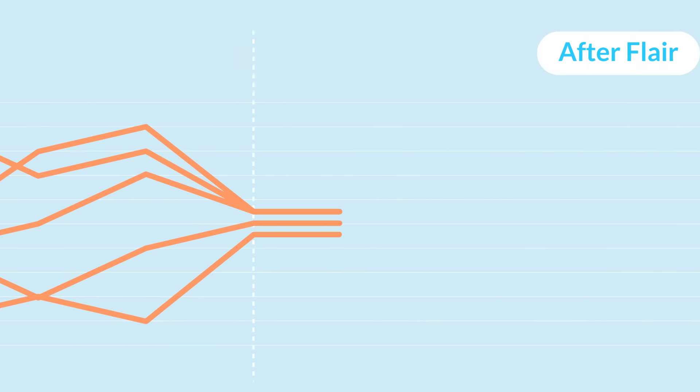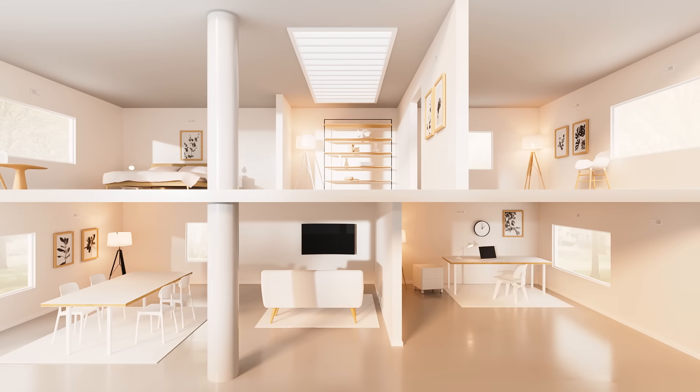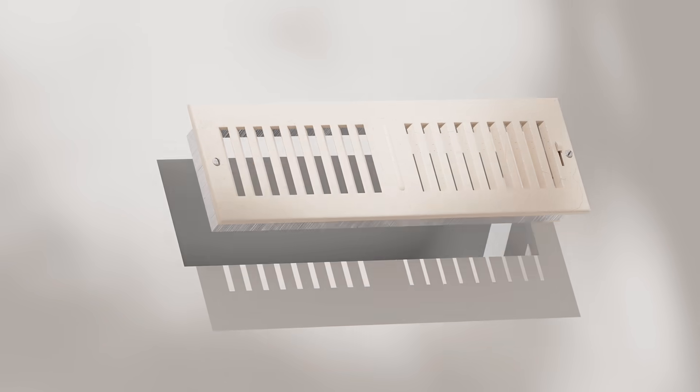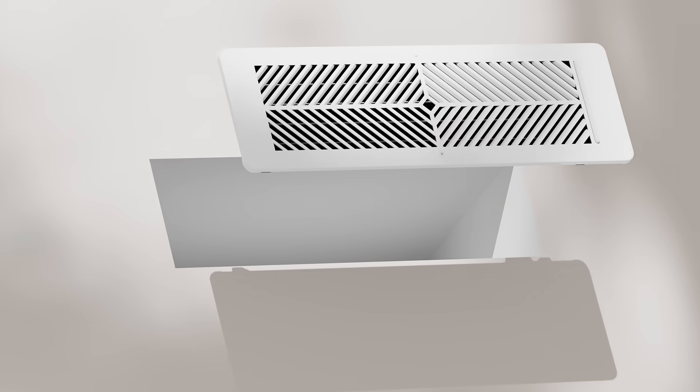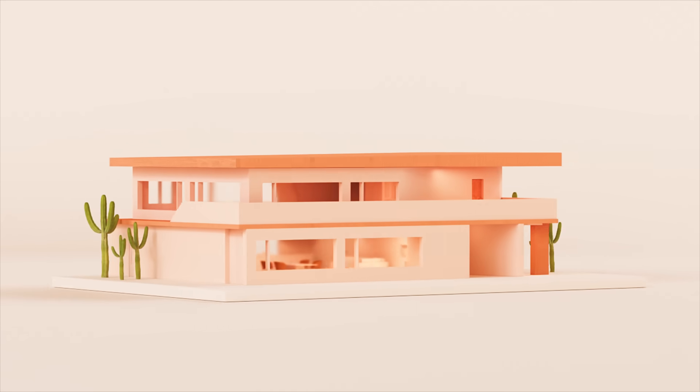That's where Flare comes in, working with your smart thermostat to redistribute airflow. Flare smart vents are easy to install and are the most efficient way to achieve room-by-room temperature control — a simple, customizable solution, no matter your home type or layout.